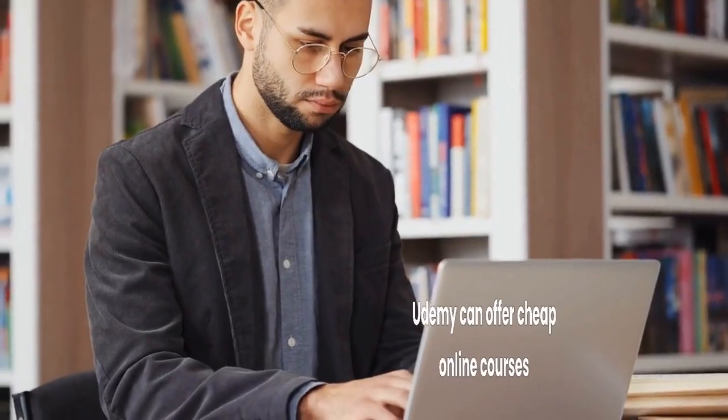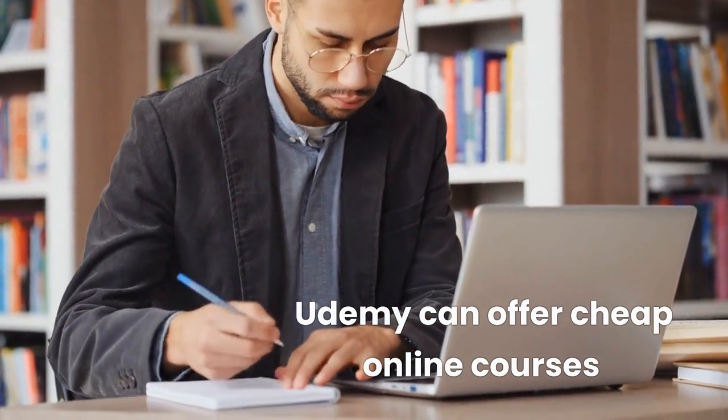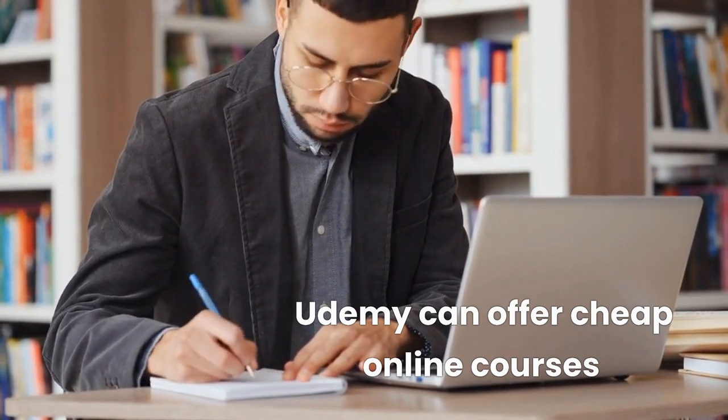If you choose to invest in a truck dispatching course, this will further bump up your costs. I have found courses on Udemy that are under $20, but most online courses I found range between $150 to $400.